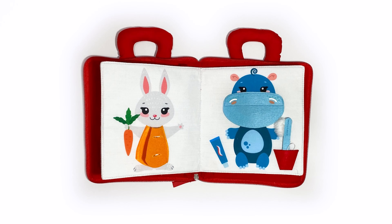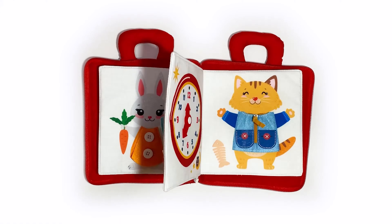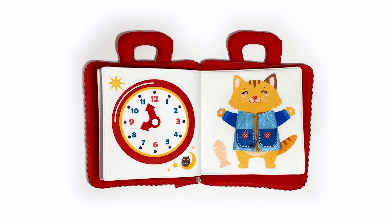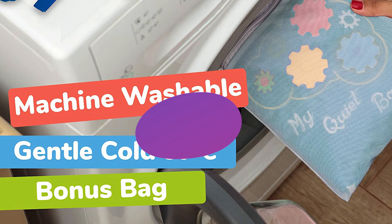Each of the reinforced fabric pages in the Quiet Book includes activities with Montessori principles that improve toddlers' basic skills using real-world challenges like matching shapes and colors, getting dressed, telling time, or manipulating snaps and buttons. All the pieces are tethered to the Quiet Book pages to avoid loss. This toy includes a handle for easy travel and a washable back to keep it looking brand new.